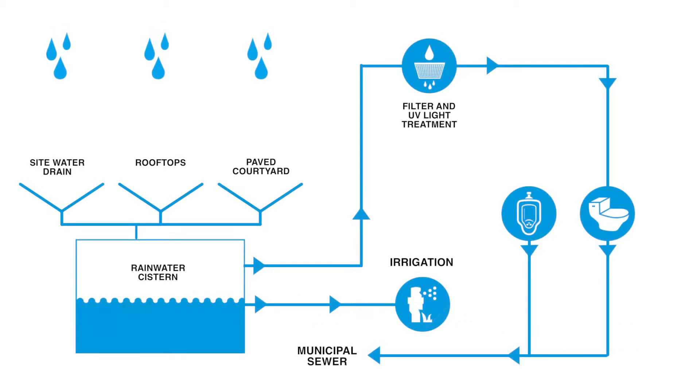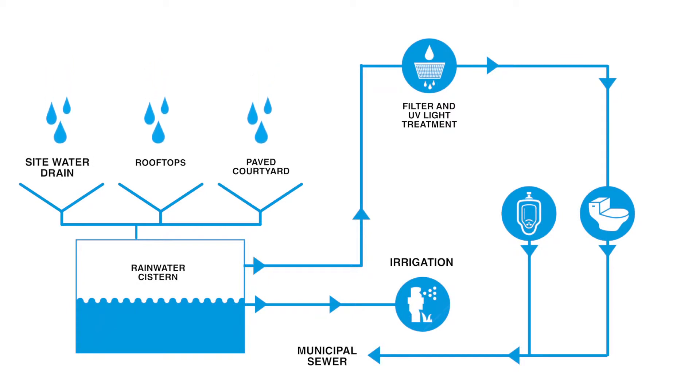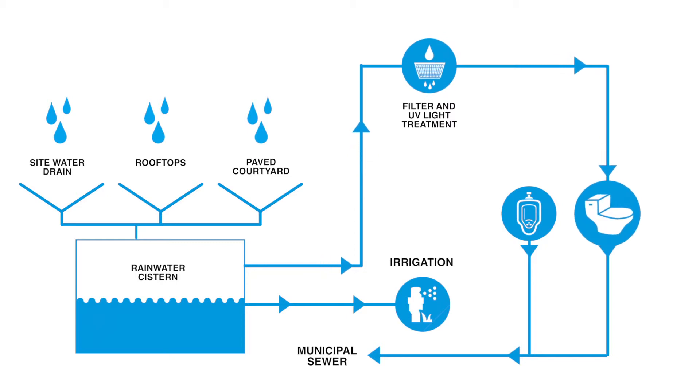On rainwater collection and reuse, the building is set up to collect the site water, the rooftop water, and the paved courtyard. All of the surfaces on the site are drained into the rainwater system, which can then be used either for irrigation or for toilet flushing. When we use it for toilet flushing, we filter and use UV light treatment on the water so that when it goes into the toilet, it's clean and safe.